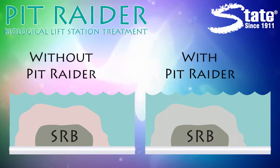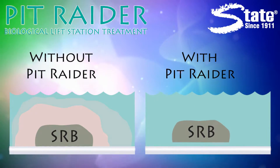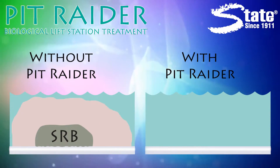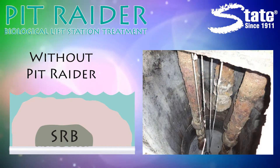PitRater is ideal for controlling the production of hydrogen sulfide gas. It outworks the sulfide reducing bacteria, or SRB, that causes H2S. PitRater naturally lowers the gas and the associated dangers and destruction.